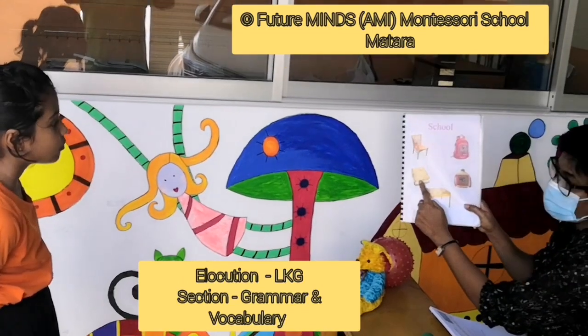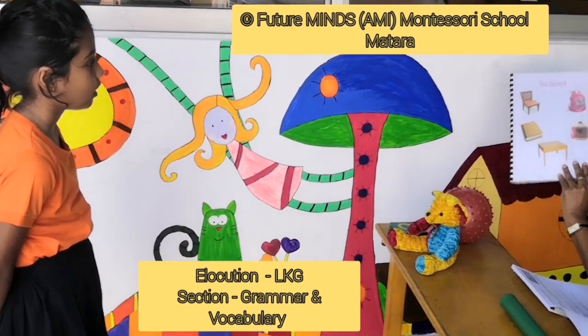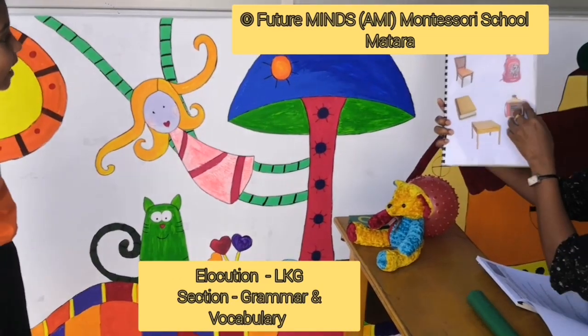What is this? Book. What is this? Bottle. What is this? Table. Good. What is this? Bag. Very good.